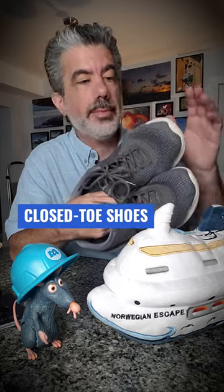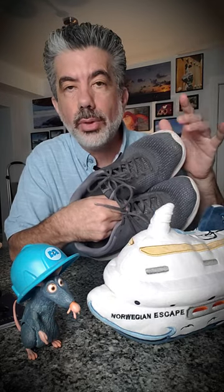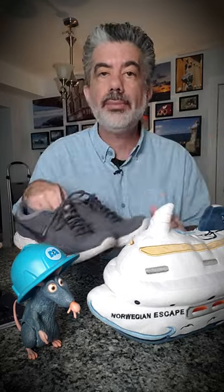Your charger, so you can charge up your device. Closed-toed shoes — some activities and excursions are going to require closed-toed shoes. If you don't have them, you can't participate.